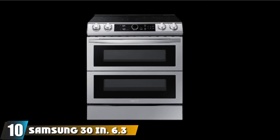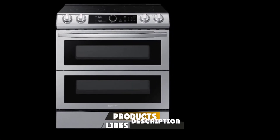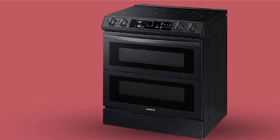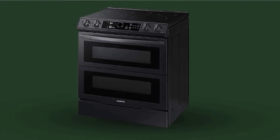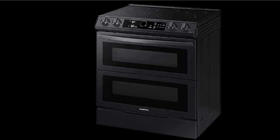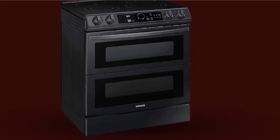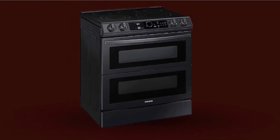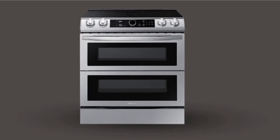Finally, the number ten position is dominated by the Samsung 30-inch 6.3 cubic foot Flex Duo Slide-in Electric Range. There aren't many ranges that will learn your cooking preferences and adapt to them, but the Samsung Flex Duo Smart Range does just that. Its control knob lets you cycle through oven settings, and with each use it learns your preferences. Smart technology allows you to control the oven via a smart device or voice control through a virtual assistant. This Flex Oven can be used as one large 6.3 cubic foot oven or split into two independent ovens functioning as a double oven. It also features an express boil cooktop element and functions as an air fryer.